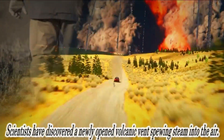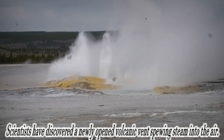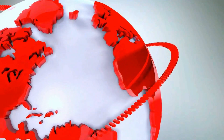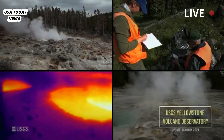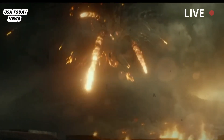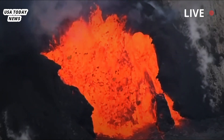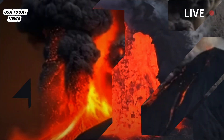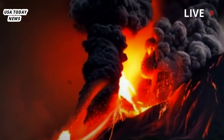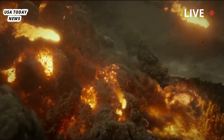Is Yellowstone volcano about to erupt? Scientists have discovered a newly opened volcanic vent spewing steam into the air. Located five miles beneath the surface of Yellowstone National Park in Wyoming lies a ticking time bomb that took more than 640,000 years to build. The Yellowstone supervolcano is a vast reservoir of magma with the potential to unleash a catastrophic eruption 100 times more powerful than Krakatoa. A new discovery has shed light on just how active this seemingly dormant volcano really is.